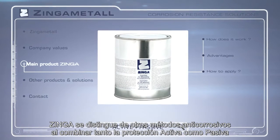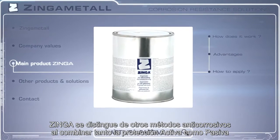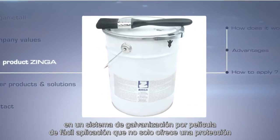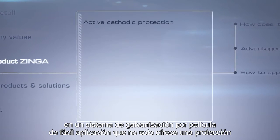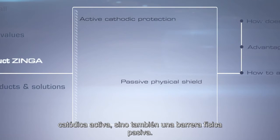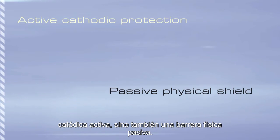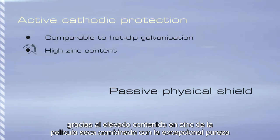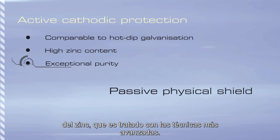Zynga differentiates from other anti-corrosion methods by combining both passive and active protection in an easily applied film galvanizing system that not only delivers active cathodic protection, but also provides a passive physical shield. Zynga's cathodic protection properties, like those of hot-dip galvanization, are achieved because of its very high zinc content in the dry film, combined with the exceptional purity of this zinc, which has been processed using the most modern techniques.